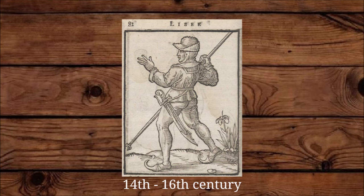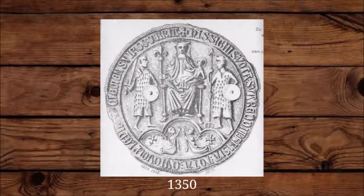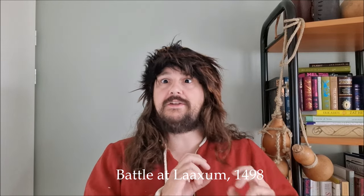Most vaulting spears seem to have been about 2.5 meters up to 4 meters, but we also see shorter examples. A source from the Battle of Laxum, between an army of Frisians and an army of Frisians and German mercenaries under the command of Albrecht von Sachsen, claims that the Frisians had vaulting spears that were longer than the pikes of the mercenaries.